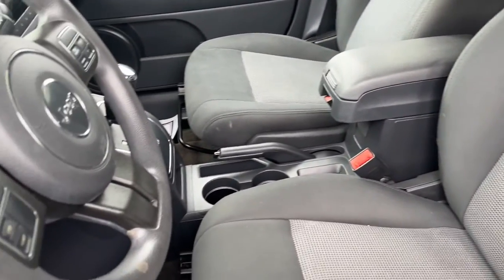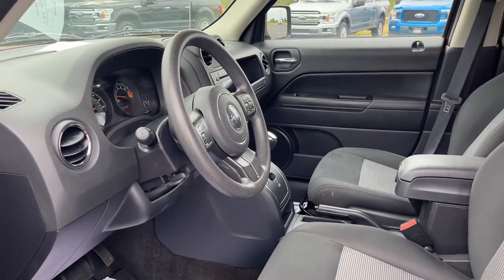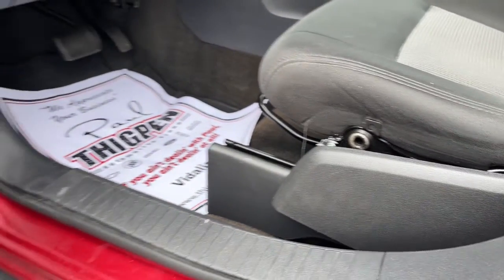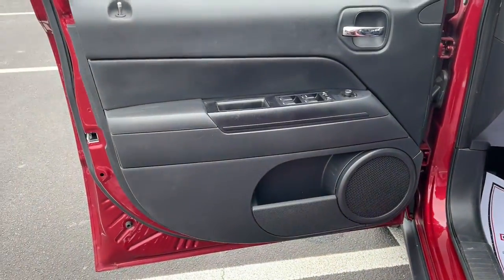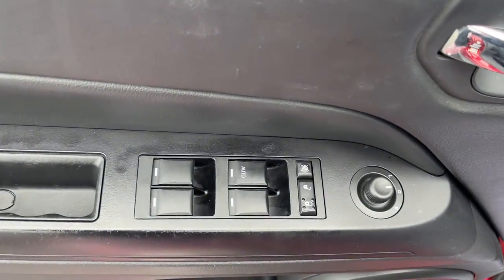The following are some of this vehicle's highlighted options: keyless entry, fog lamps, electronic stability control, power driver's seat, aluminum wheels, intermittent wipers, traction control, tire pressure monitoring system, passenger vanity mirror, and luggage rack.